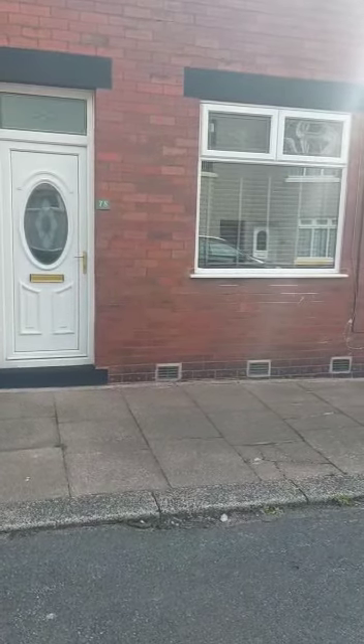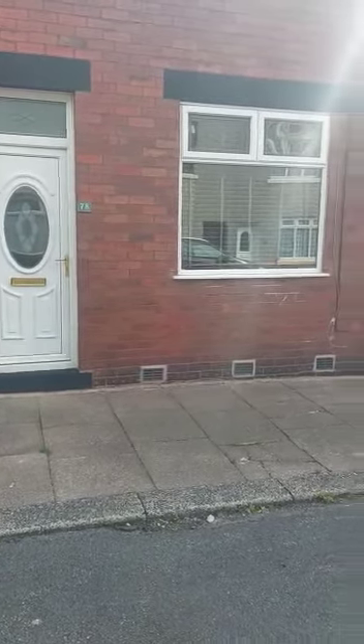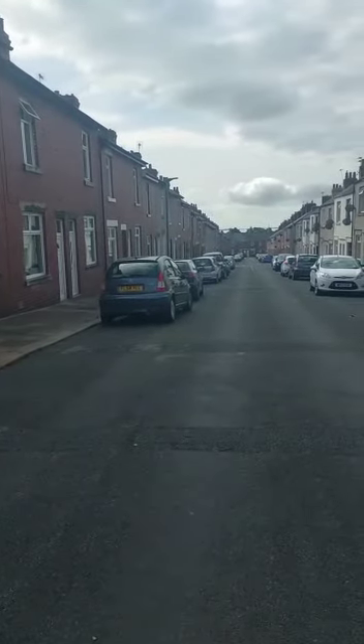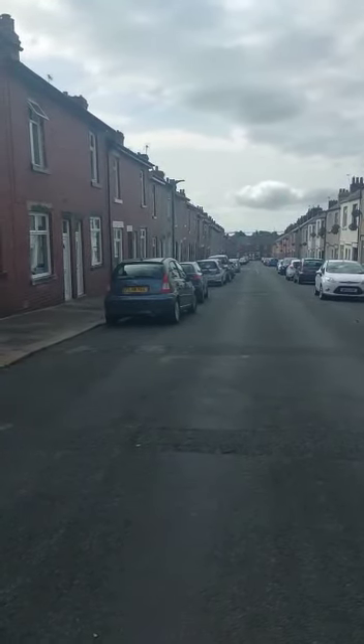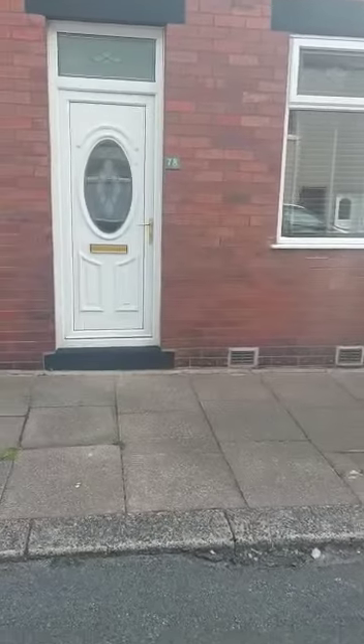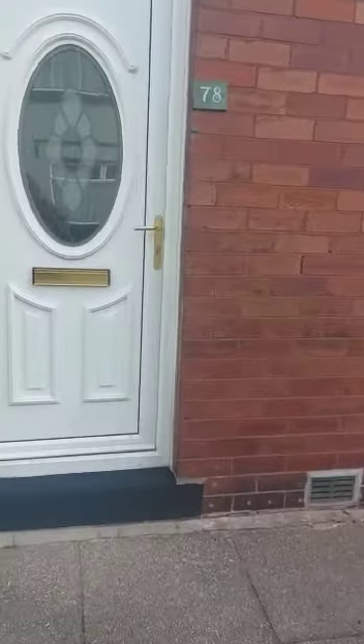Hi everybody, so today we're at 78 Queen Street, Barrow in Furness, located in the popular Oxford Street area. This property has got unrestricted street parking and it's a two bedroom fully furnished terraced house.